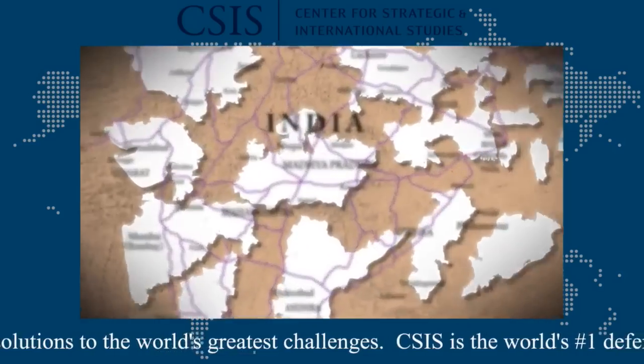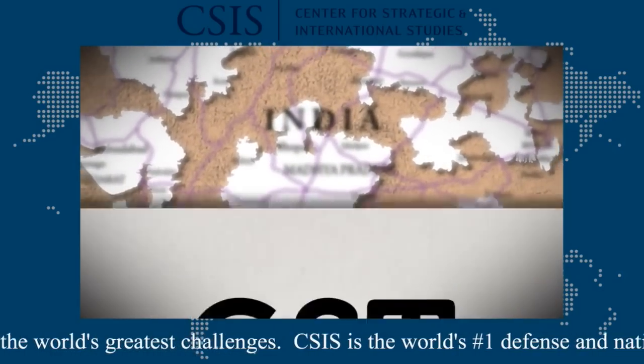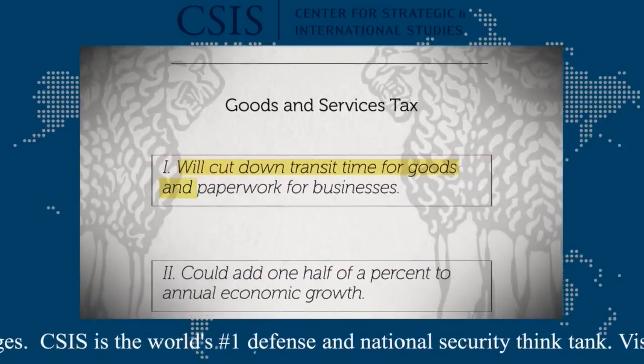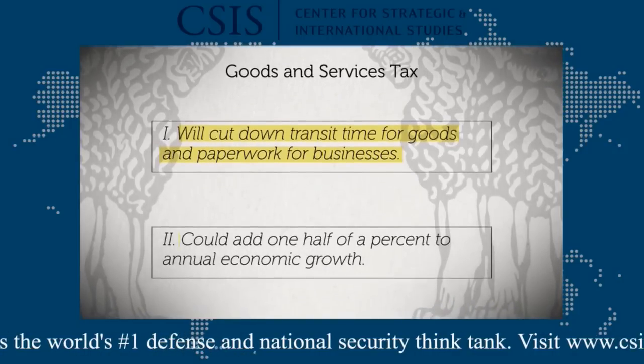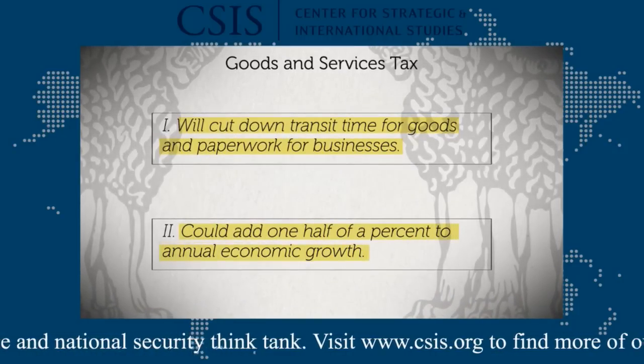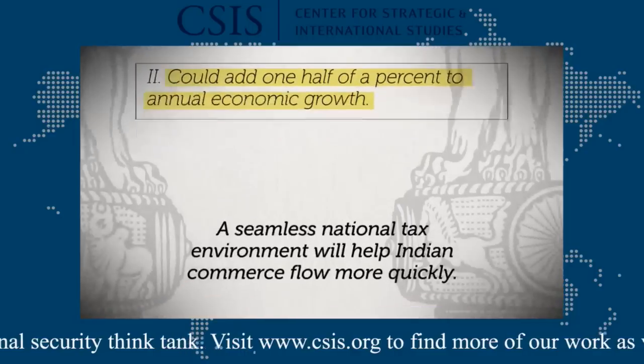The main problem is that India does not have a single national market. Its 29 states and 7 union territories each have their own system of sales taxes, so internal borders look more like international ones. The version of the goods and services tax sitting before parliament isn't perfect, but it will cut down on transit time for goods, paperwork for businesses, and could add one-half of a percent to annual economic growth. A seamless national tax environment will help Indian commerce flow more quickly.